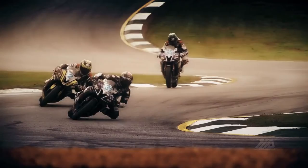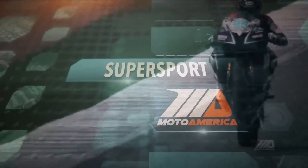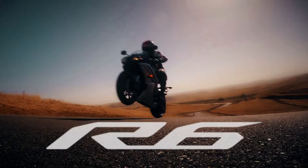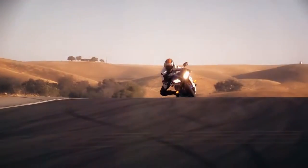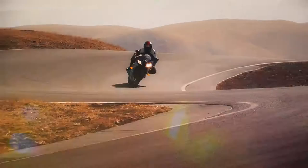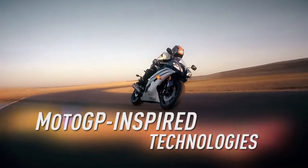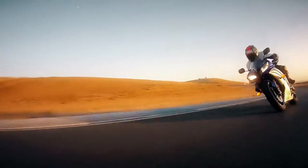It's won over 100 national races and two of the most prestigious championships in motorsports. It's the Yamaha R6. Everything we've been about for 60 years — race-bred, winning over all the rest, with MotoGP-inspired technology that makes it jaw-dropping fun to ride.